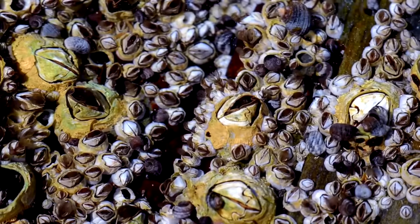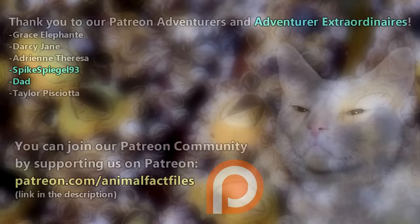Since they attach head first, we like to think of these limbs as legs kicking about in the water.